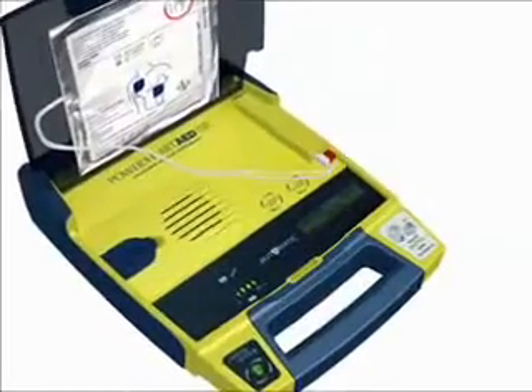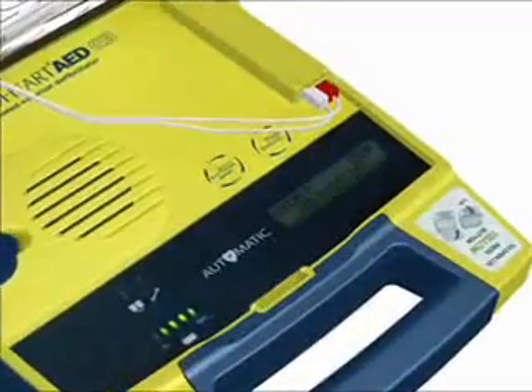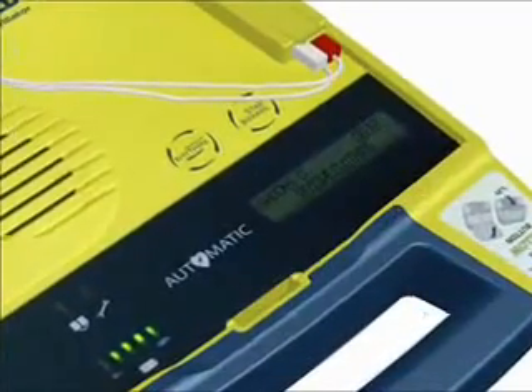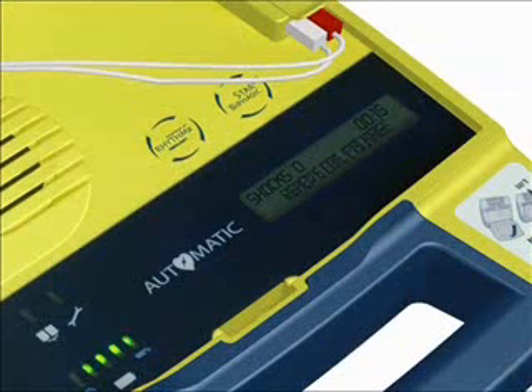Stay calm and follow these voice instructions. Make sure 911 is called now. Begin by exposing the patient's bare chest and torso — remove or cut clothing if needed. When the patient's chest and torso are exposed, remove the square foil package from the lid of the AED.